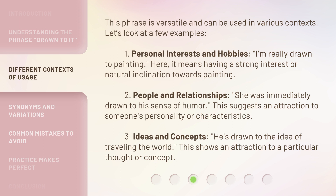3. Ideas and concepts: He's drawn to the idea of traveling the world. This shows an attraction to a particular thought or concept.